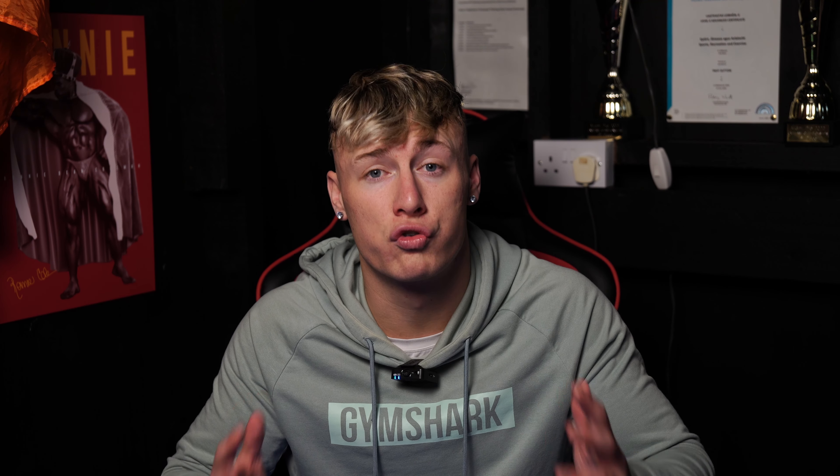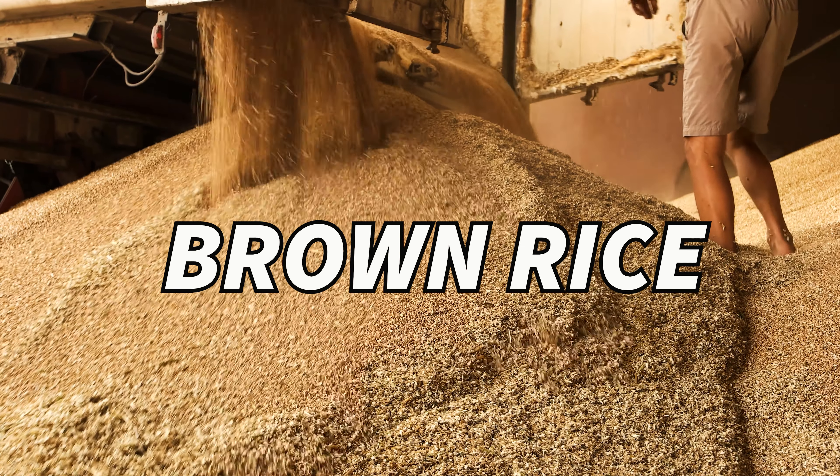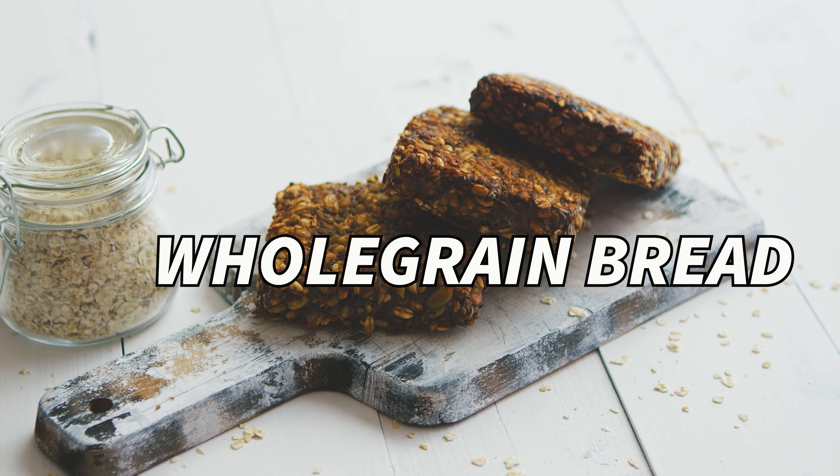Complex carbohydrates are crucial — these provide the energy that we need during intense workouts. Foods like sweet potatoes, brown rice, and whole grain bread are excellent choices.